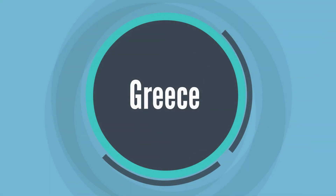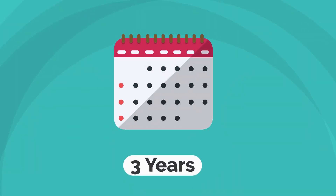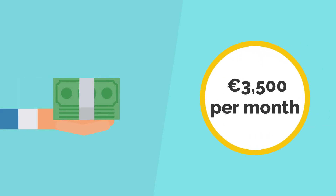8. Greece. The visa is valid for up to one year and can be extended to a maximum of three years. To be eligible, you will need to show proof of income of at least 3,500 euros per month.